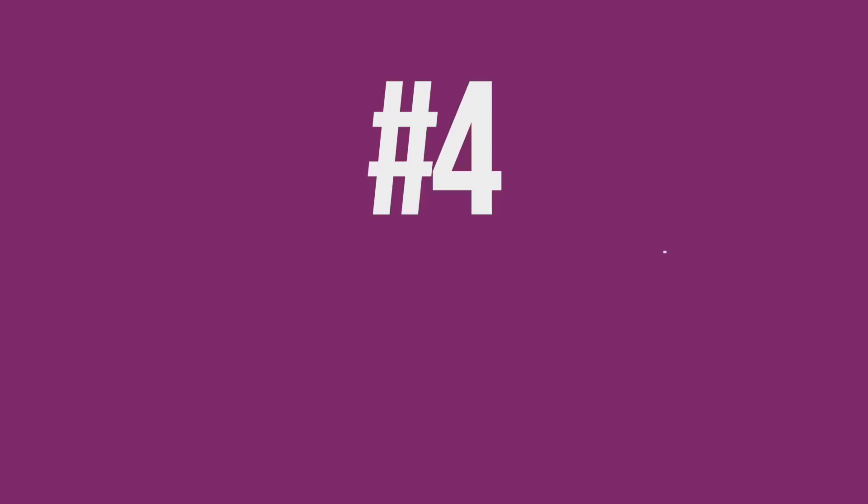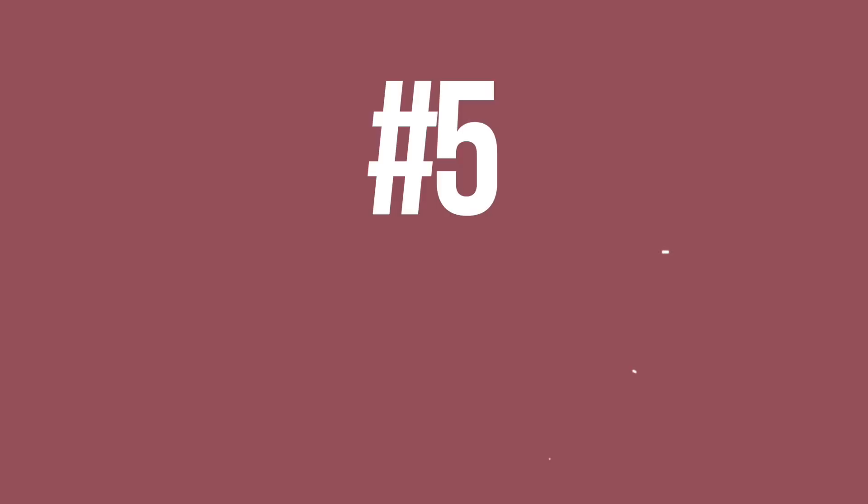My next essential is just a light body splash. I love these because they're pretty inexpensive and they smell super yummy. It's not a big deal if it comes off in the water because it's not like you just wasted three sprays of your favorite expensive perfume. So I love body splashes.